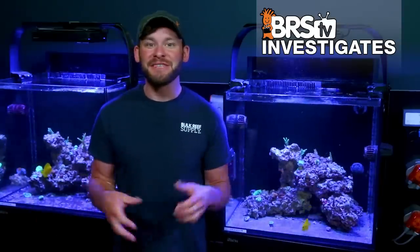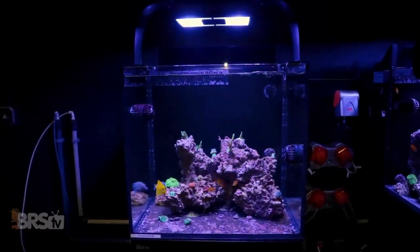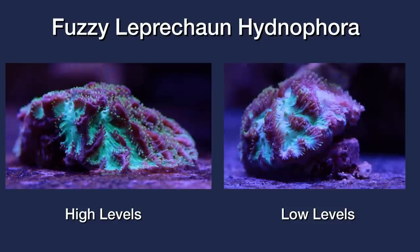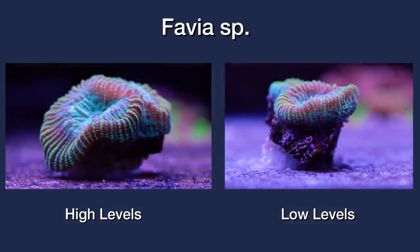It's been about four months since we got these two tanks up and running with similar aquascapes and identical corals with very similar coral placement. Today we're going to check in on each tank's progress with a side-by-side comparison of each coral along with some general observations.